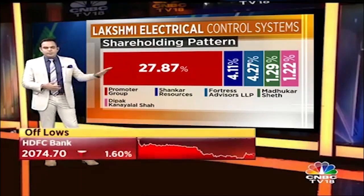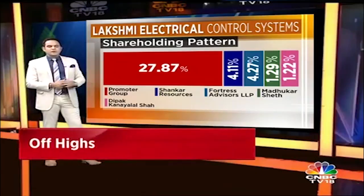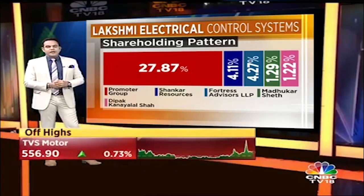As the chart on screen shows, promoter holding is only around 28 percent. There are no big funds because it's such a small market cap, but there are a couple of HNIs in there as well.